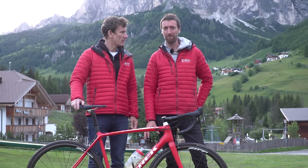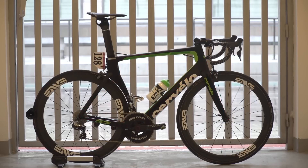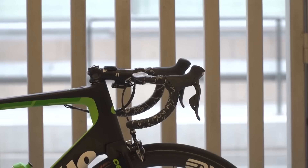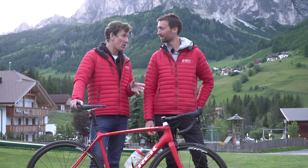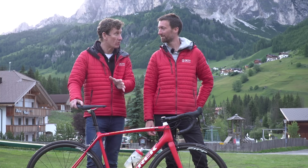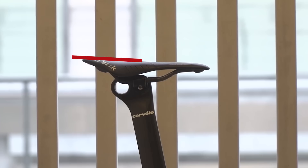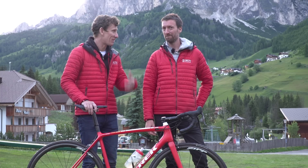Back at the Abu Dhabi Tour in February, Matt noticed that some of the pros' positions were getting even more extreme. Stems were slammed, and in some cases, they even had the nose of the saddle tilted ever so slightly downwards. After some really high-level investigation, he found out that the UCI had relaxed the rule on how far the nose of the saddle could be pointing downwards — the old rule was three degrees, but now the pros could tilt it downwards nine degrees, allowing them to get into a far more aero position.